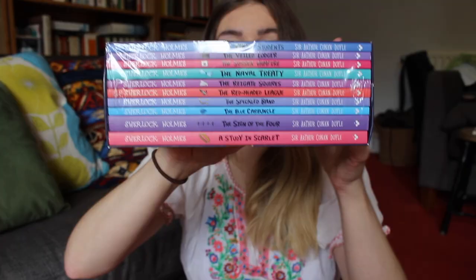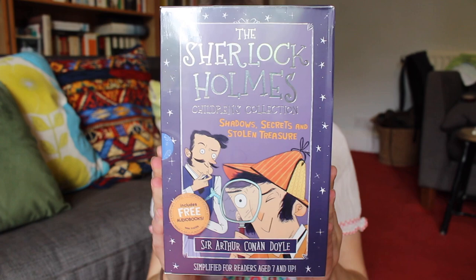It includes A Study in Scarlet, which is the book in which Holmes and Watson meet — their first adventure together and the beginning of the series. We then have The Sign of Four, The Blue Carbuncle, The Speckled Band, The Red-Headed League, The Regent Squires, The Naval Treaty, The Sussex Vampire, The Veiled Lodger and The Three Students.